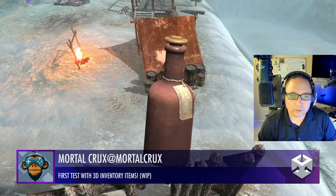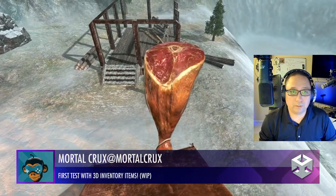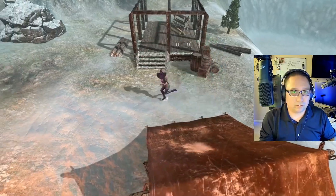Immortal Crux is back. Looks like they're showcasing 3D inventory items, which looks fantastic. Also notice a different character — a female witch versus the standard knight. Good job, looks excellent.